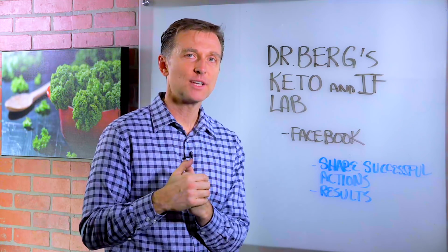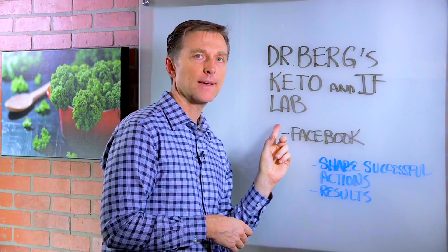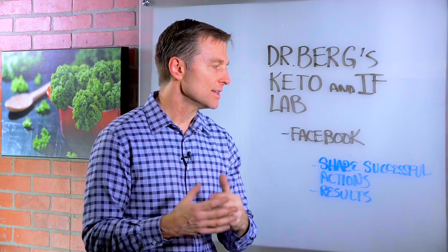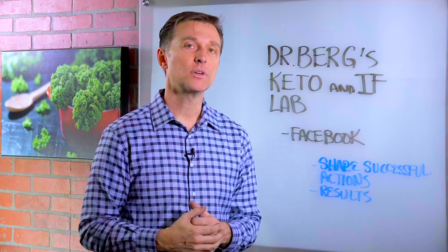Hey guys, I wanted to personally invite you to a new Facebook group that I just started called Dr. Berg's Keto and Intermittent Fasting Lab. I created this so we can share our successful actions, what worked, what didn't work, your results. I put a link down below, so go ahead and sign up and I'll see you inside.